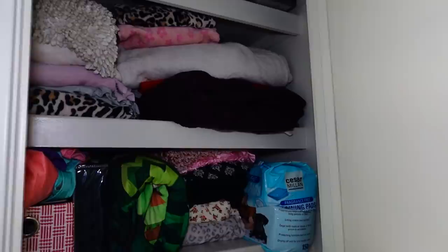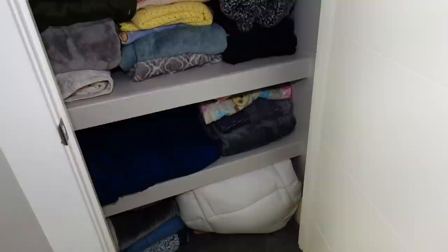This closet is by Ariana's room and it's just our linen closet — all the extra blankets and sheets. Hi Ariana! Good morning. Ariana's headed to work; she's been working so much. I miss you! She's been working at Chili's and Famous Footwear, so she works all the time.